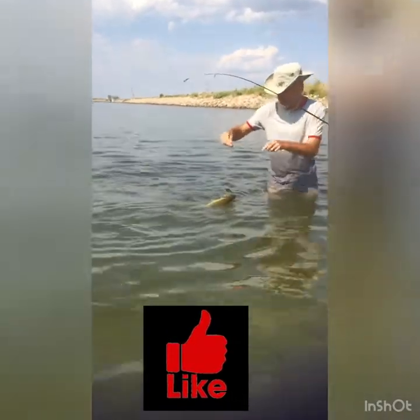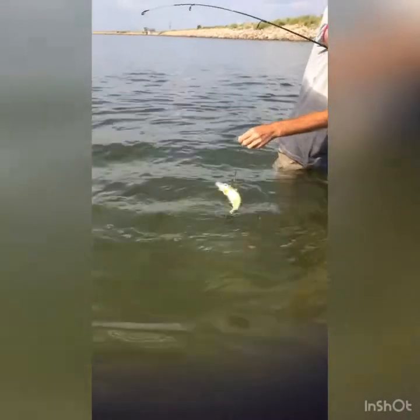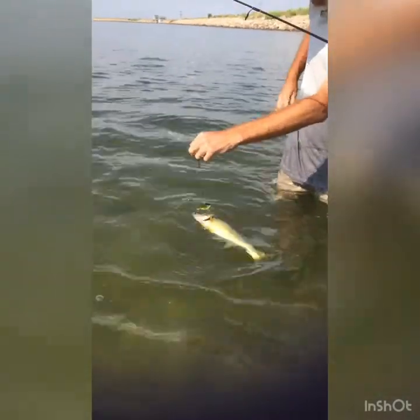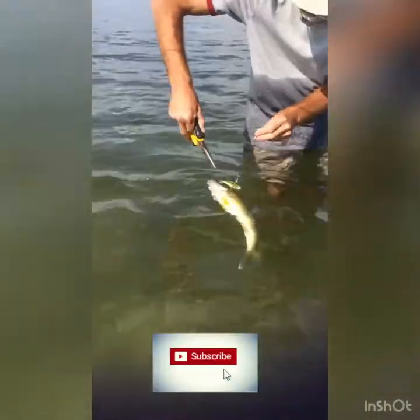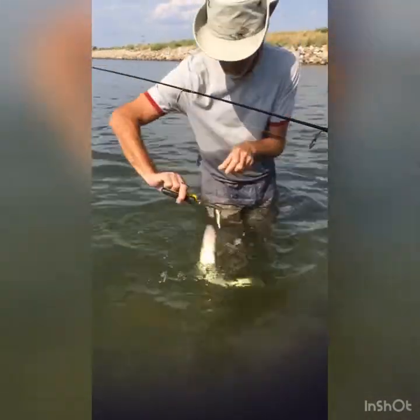For these first few walleye — I caught seven of them that day — I caught them on the Rapala RTR in the small bass color.